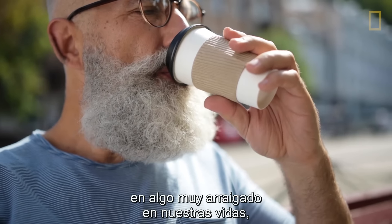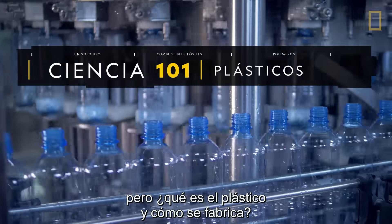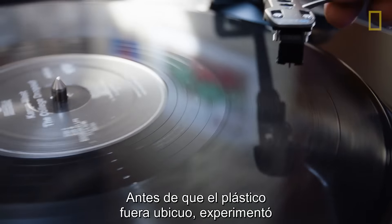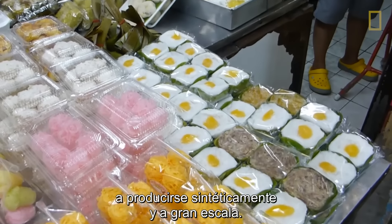Plastics have become such an entrenched part of our lives. But what exactly is plastic, and how is it made? Before plastic became so ubiquitous, it underwent a transformation from being a strictly natural product to being synthetically and widely produced.